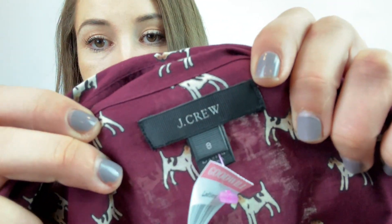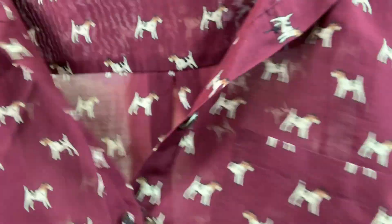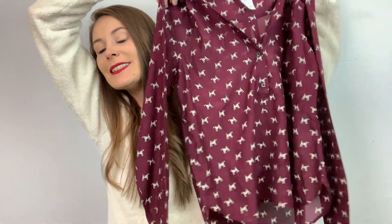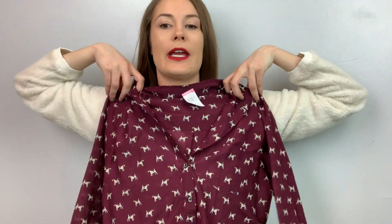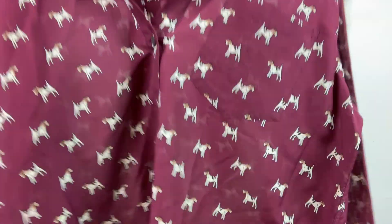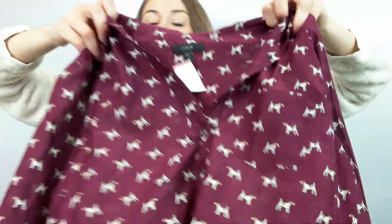This one was just super cute, so I had to get it. It's a J.Crew size 8, and it just has these little doggy prints. I usually don't pick up J.Crew for this price — it was $7 — but it was too cute to pass up. I'm going to list it for $35 and hopefully it sells quick.